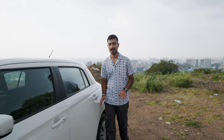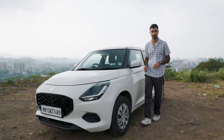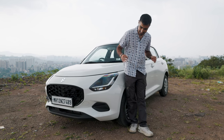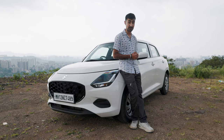The Maruti Suzuki Swift — the OG Indian hatchback. There has never been a generation of Swift that hasn't captured the Indian market for being a fun, frugal pocket rocket. But with the trend of hatchbacks going up in size and down in fun, I had a question: does the new Swift still have what it takes to capture our hearts? Let's find out.